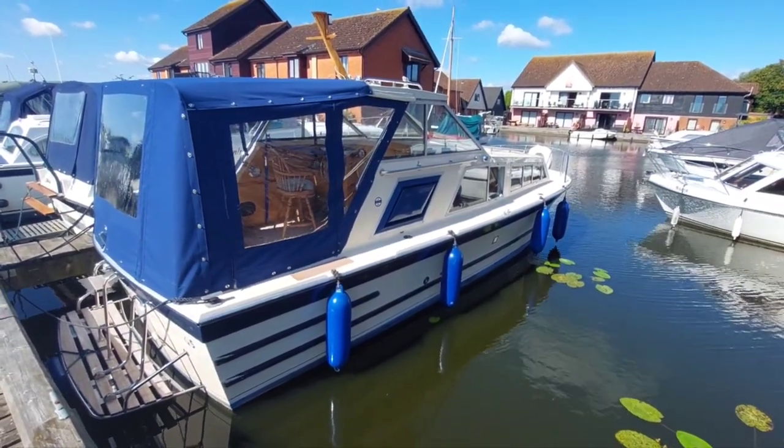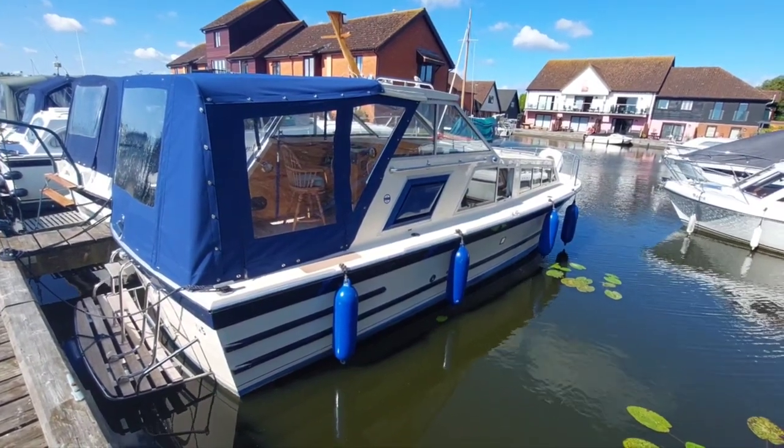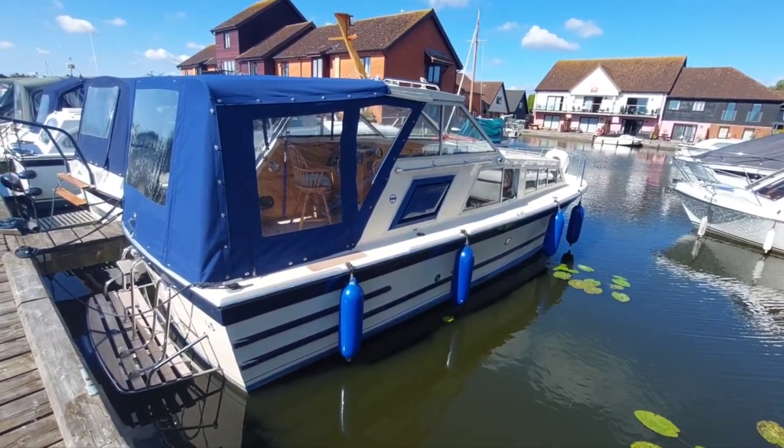Good morning, my name is David. I work for Norfolk Yacht Agency and I'm here today to show you round and on board this 1987 Frrim 27.